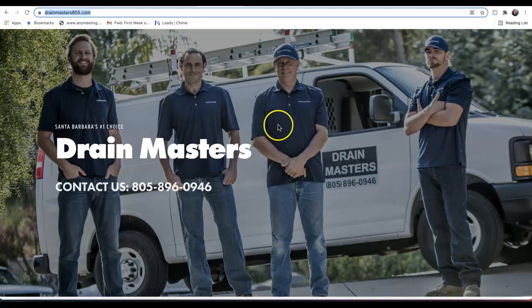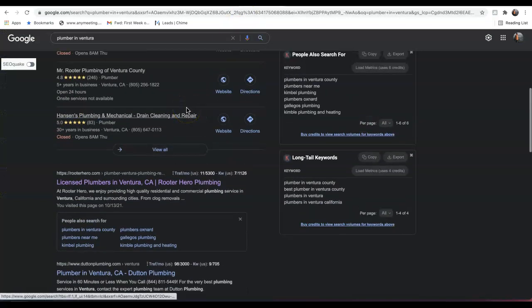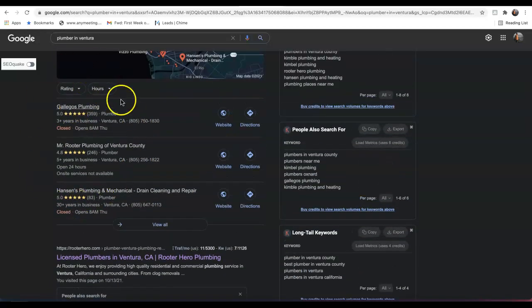Secondly is citations. A citation is any business directory online where your business address is registered and a consumer can find you. For example, Google, Yahoo, Facebook, Bing, YouTube — any of these websites where your address can be registered is considered a citation. These help you by being able to rank in what's called the map pack on the first page of Google.